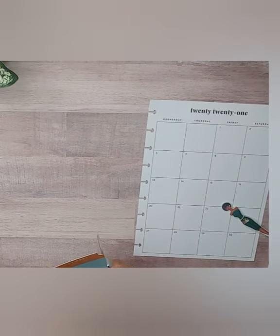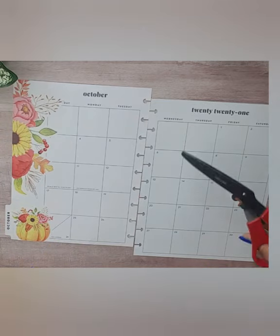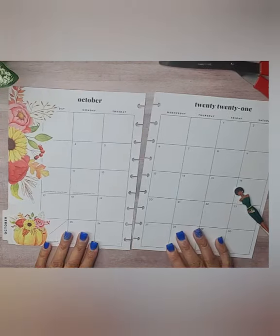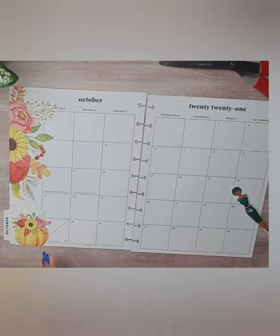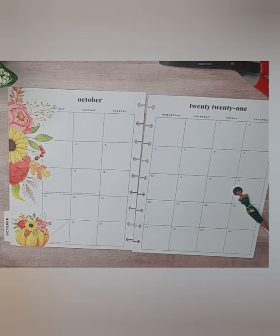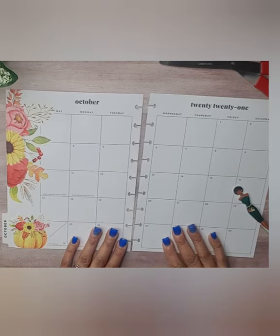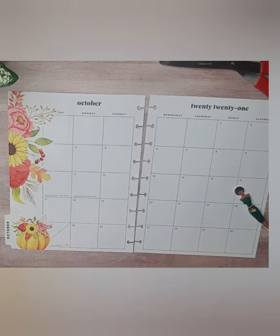Jasmine stayed in the NICU just a couple more days longer than Jace. They were both released between four and five days after birth — mom and Jace were released the same day, and Jasmine had to stay just about a day or so longer.